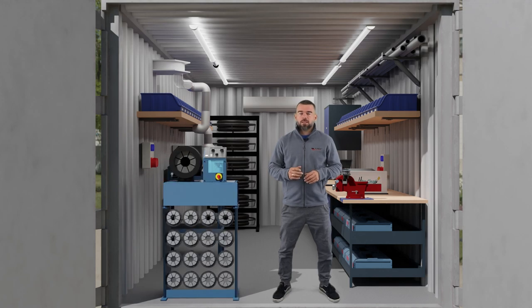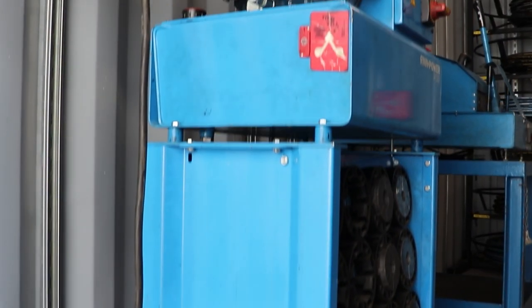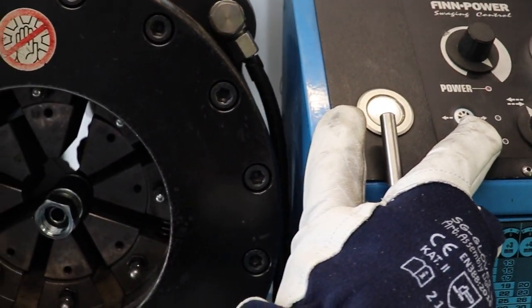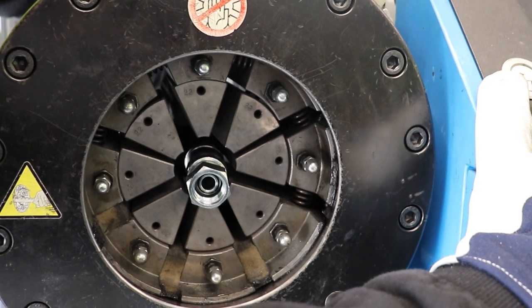Right here in the front, you can see the P42 hydraulic crimping machine on a stand with a complete set of dies. The crimping machine is perfect for crimping both smaller and larger hoses, as the maximum opening diameter of the dies is 87 mm.